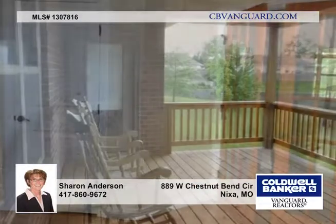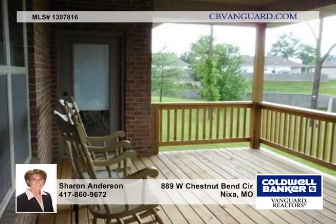You'll enjoy over 1,100 square feet of solid 5-inch hickory flooring. The spacious master bedroom has a large walk-in closet, a jetted tub, and a marble walk-in shower.